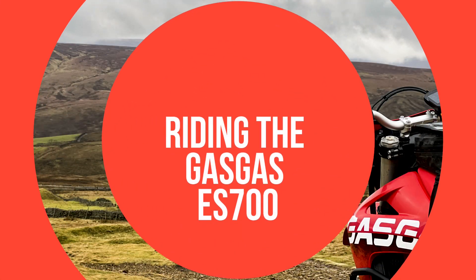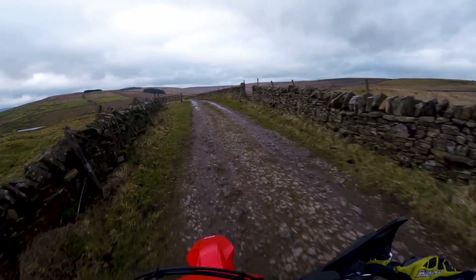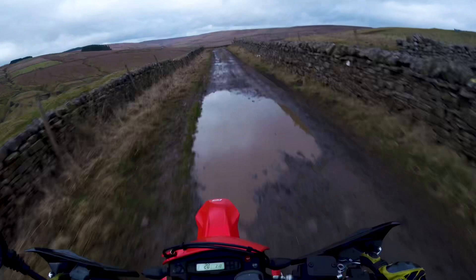Here we are heading out on the Gas Gas ES 700. The bike's not been in for its first service yet, so we're just taking things easy and getting a feeling from the bike.